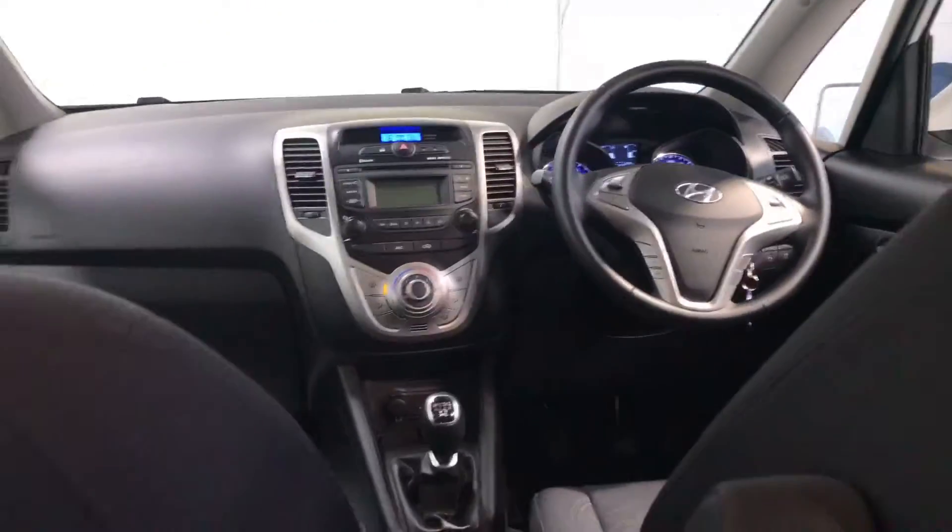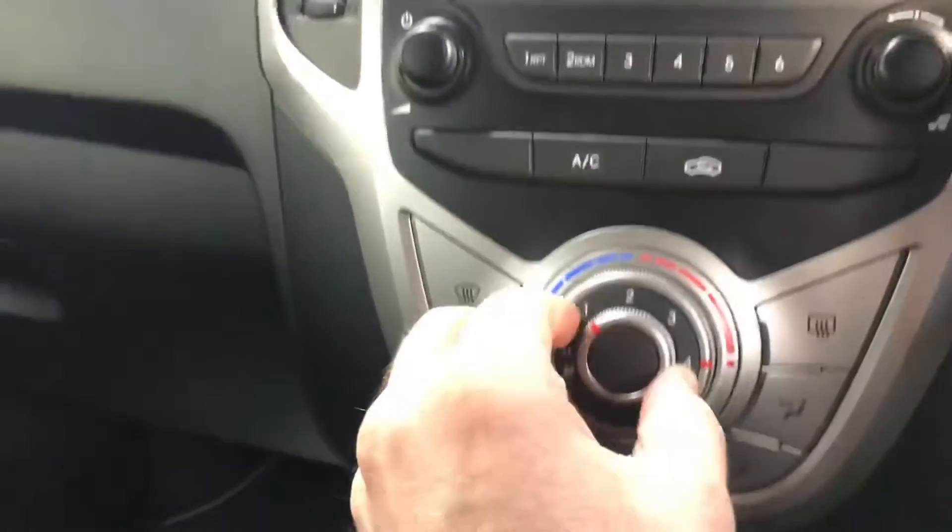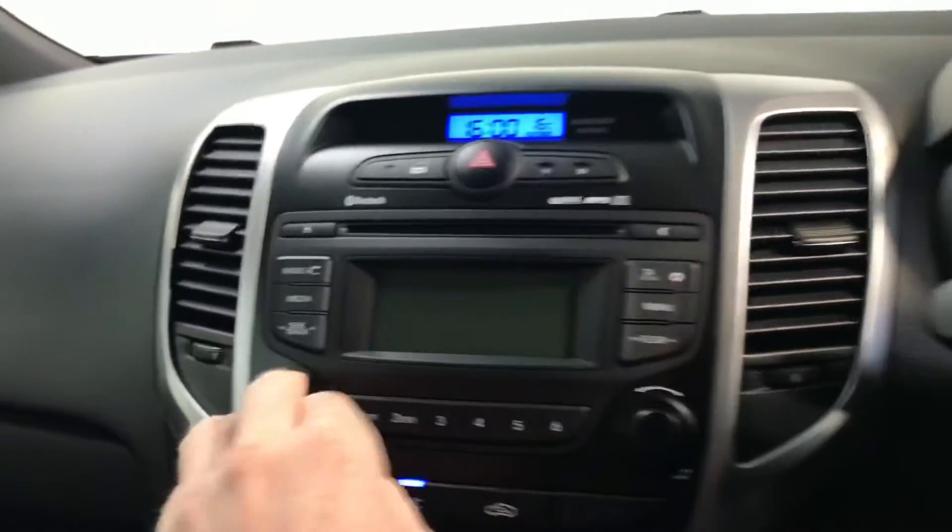This car has the 1.6 litre petrol engine. Road tax is only €270 per year. You've got your five speed gearbox, USB ports for your smartphone, aircon, CD player and radio.